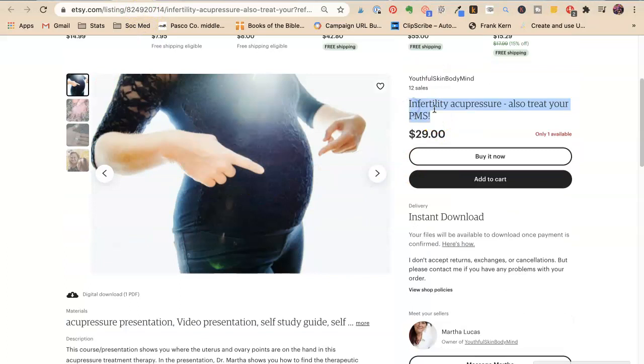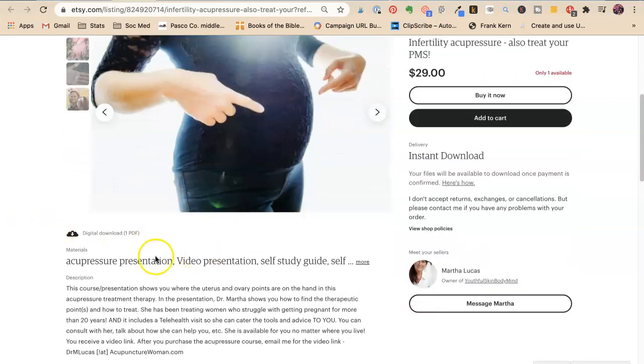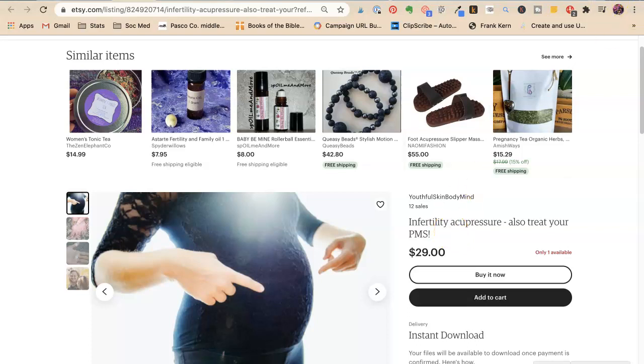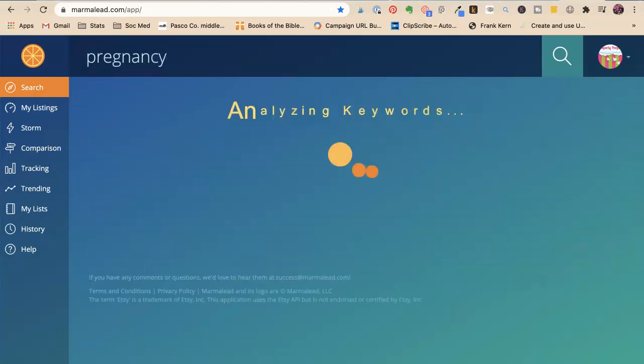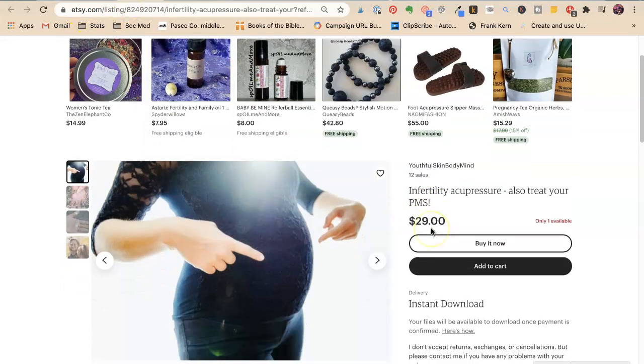Next — 'Infertility Acupuncture, Also Treat Your PMS.' This is cool — it's an instant download. Youthful skin, body, mind. So with infertility acupuncture, you've got to have 'pregnancy.' How-to tutorial should be in there so people know this is something they can do themselves. When I see infertility acupressure, I think — is this something somebody has to do for me? I see she has some of this in the materials, but I would get it up into the title.